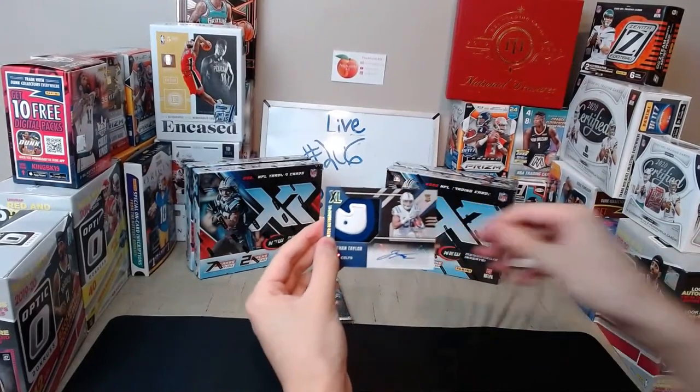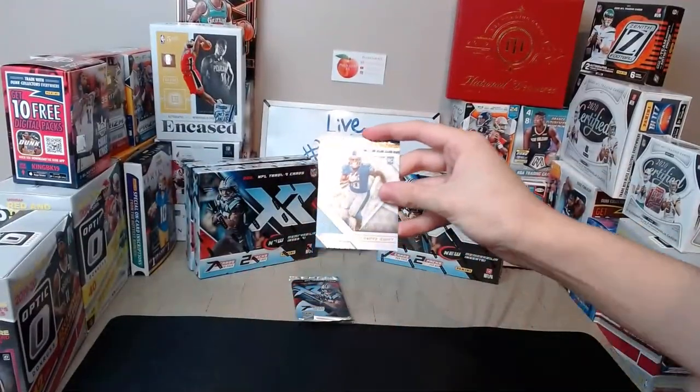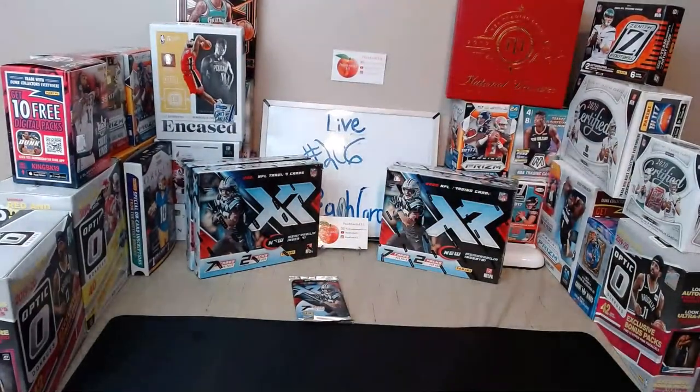Awesome hit, congratulations Colts! That was a great hit. Rookie of DeAndre Swift — nice for the Lions too. First pack is a one of one — Mickey on YouTube just asked if there was a Lion card and as soon as he said that we got a Lion. Pretty good timing. Congratulations to a lot of teams — nice first pack!